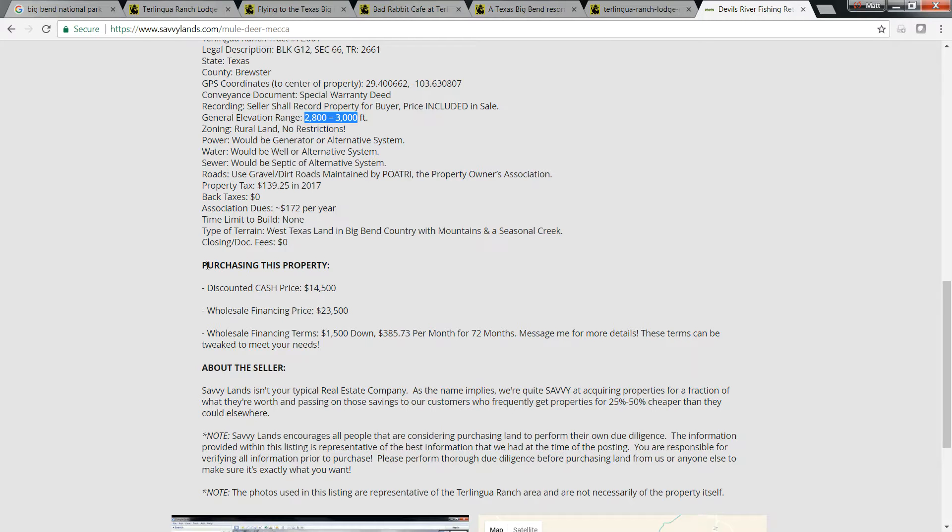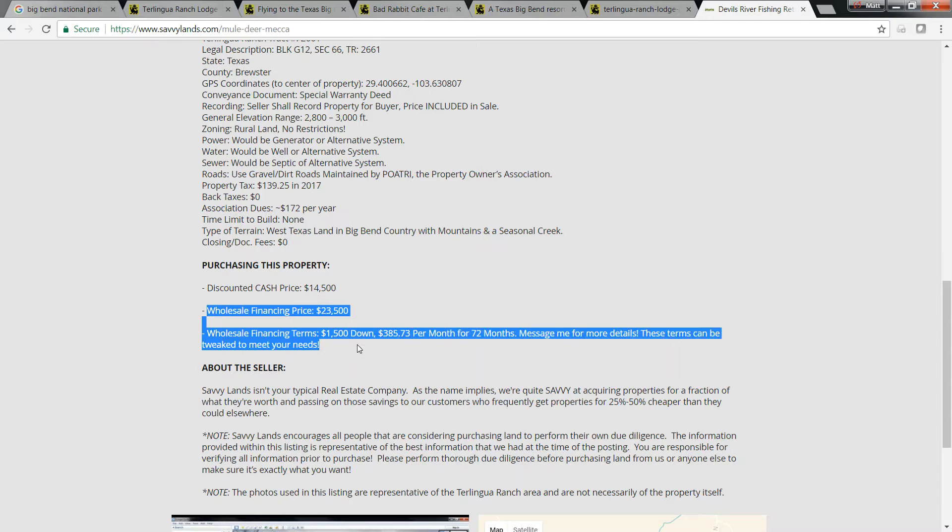Now we get into the good stuff — purchasing this property. We're currently offering it at a discounted cash price of $14,500. Cash is king over here, but we're also happy to finance the property. For financing, we list our wholesale financing price of $23,500, and our terms are flexible. We can tweak them — if you want a bigger or smaller down payment, we can work with you.